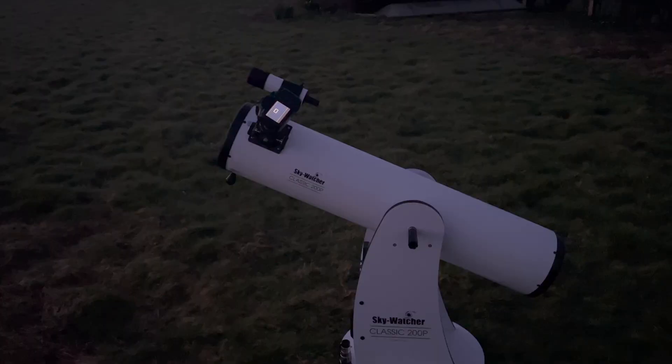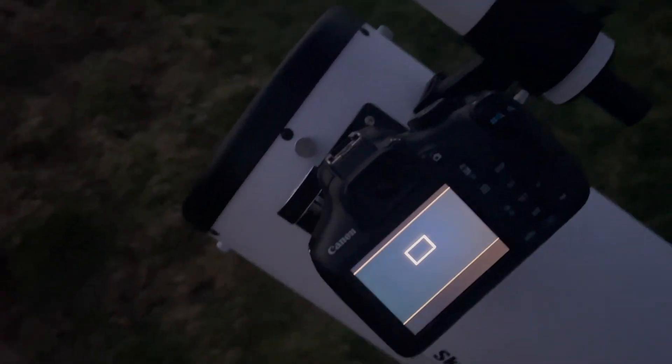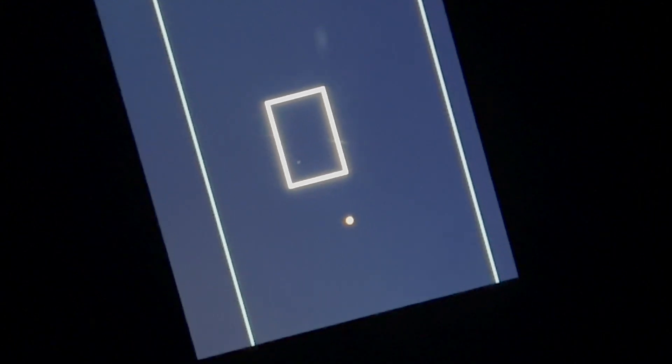It's still a bit bright to start shooting properly, so I'm going to come back out in about an hour. It's also getting pretty cold and I've run out of tea, and I need to charge my phone so I can make a video. See you in a bit.